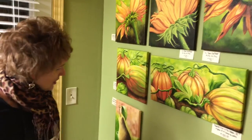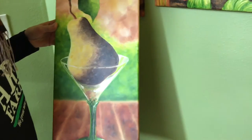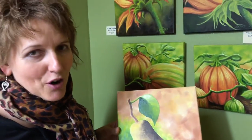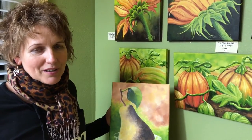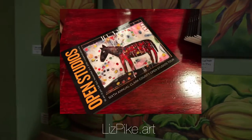You can see lots of sunflowers, and this is kind of a fun thing too — a fresh pear in a martini glass. This is the subject of some group art lessons I have at Art Farm coming up this week. People can see the whole class schedule at LizPike.art, and I hope people come by and visit tomorrow.